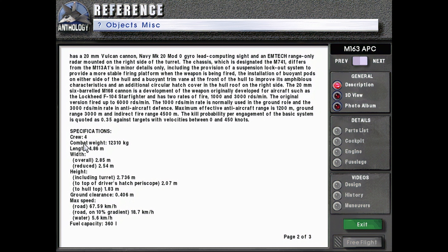Specifications: crew of four, combat weight 12,010 kilograms, length 4.86 meters, width overall 2.85 meters, reduced 2.54 meters, height including turret 2.736 meters, to top of driver's hatch periscope 2.07 meters, assuming hull top 1.83 meters, ground clearance 0.406 meters. Maximum speed: road 67.59 kilometers per hour, road on 10% gradient 18.7 kilometers per hour, water 5.6 kilometers per hour.